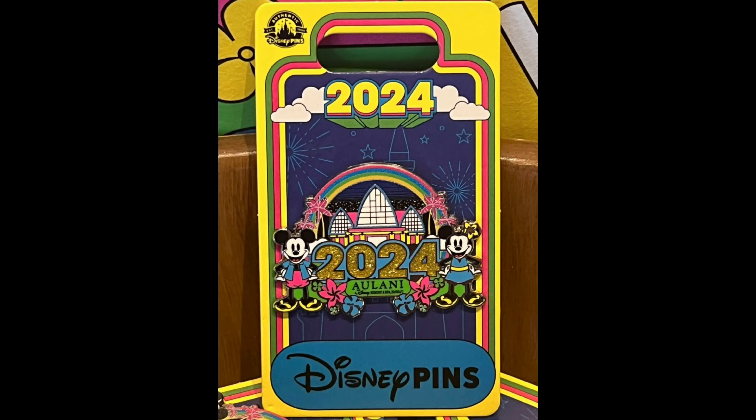Next, we'll head over to Aulani Disney Resort and Spa in Hawaii. They had a 2024 dated pin that released, featuring Mickey and Minnie. It has the same style as the 2024 dated pins at Disneyland and Walt Disney World, but this one is exclusive to Aulani.